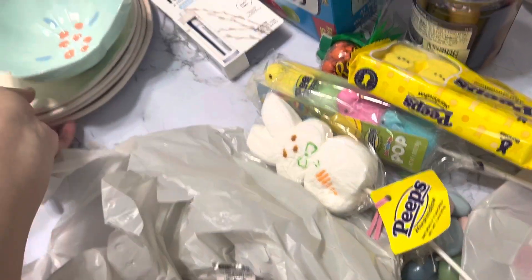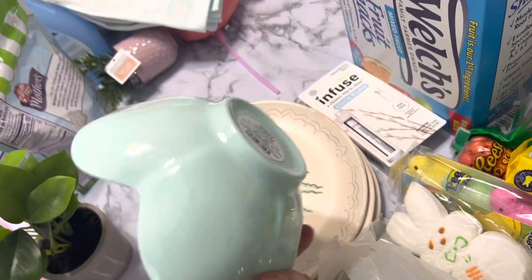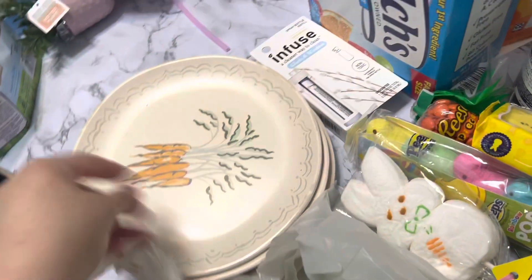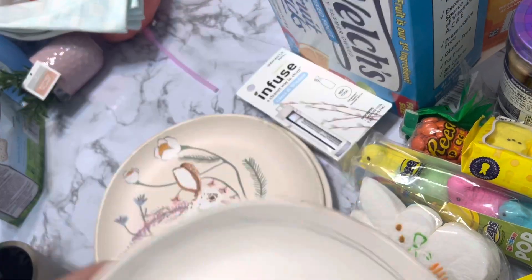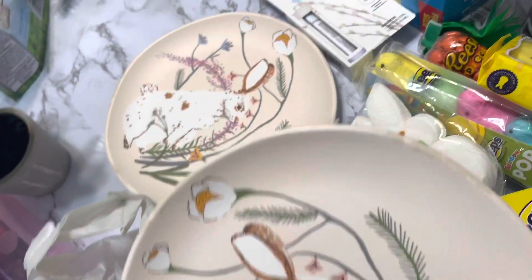You guys have to see this — they have these at Target and I think they're only about three dollars. Each plate is three dollars too. They're so cute. This is a white bunny; they only had white bunnies.